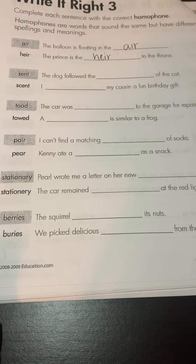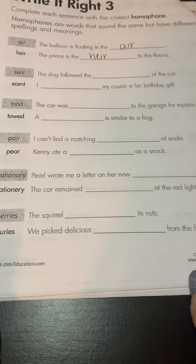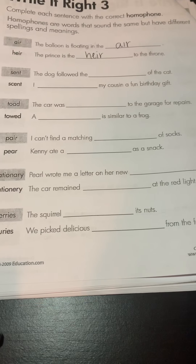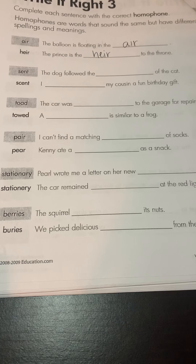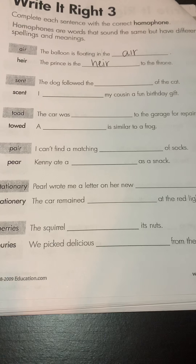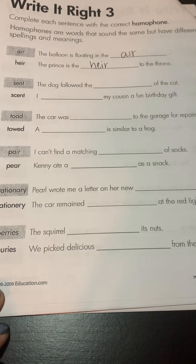The last one: 'buries' and 'berries.' 'The squirrel buries its nuts' and 'we pick delicious berries from the farm.' One is a food and the other is a synonym for digging. Alright, see if you can do this on your own. Have a great rest of your day.